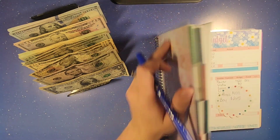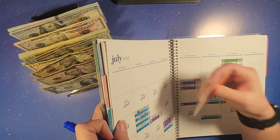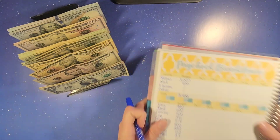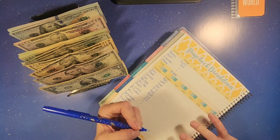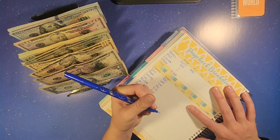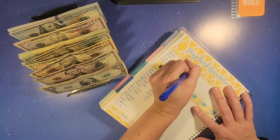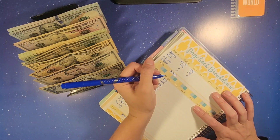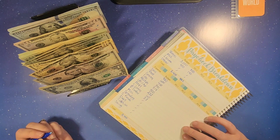So we are in August and we are going to flip over to our paycheck breakdown here. So this first week, James's check came in at $850 — I think it was actually exactly $850 — and then my income for this week was $140. We had no other income, so that totals us to $990 for the first week.